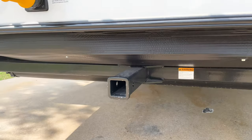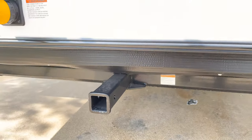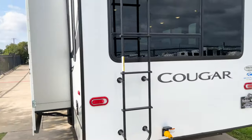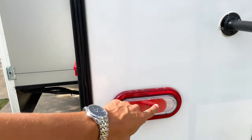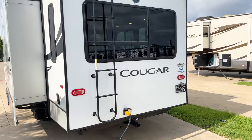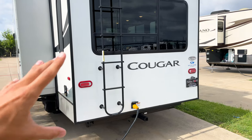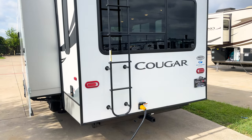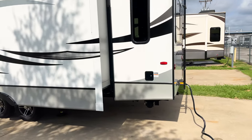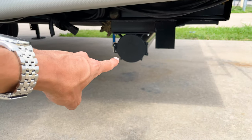Underneath the rear you have an accessory hitch with a 300-pound rating, so you can put a bike rack or generator rack on the back. Every single Cougar has reverse lights — a very important safety feature, since over 90% of trailers don't have them. You also have sewer hose storage in a compartment back here since there's no rear bumper.